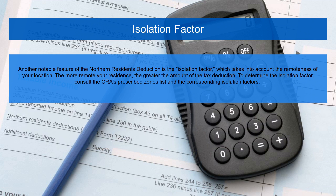Another notable feature of the Northern Residence Deduction is the isolation factor, which takes into account the remoteness of your location. The more remote your residence, the greater the amount of the tax deduction. To determine the isolation factor, consult the CRA's prescribed zones list and the corresponding isolation factors.